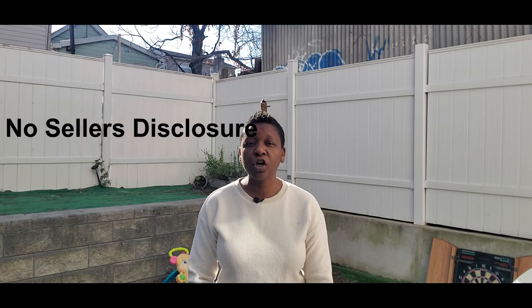Welcome back to part two of how to buy an REO property. These are the things to look out for. The first thing is, since the owners of these foreclosed properties never see the actual property, they are not required to fill out a seller's disclosure, which means you might find out about a problem or issue with the property after you close on it.